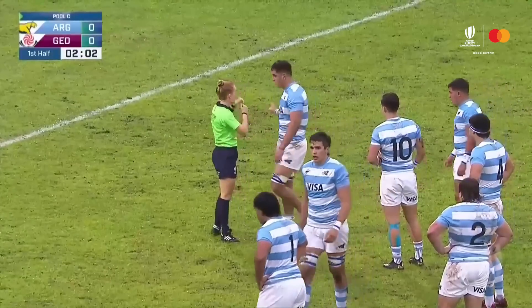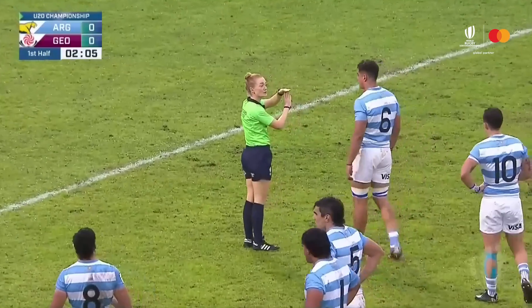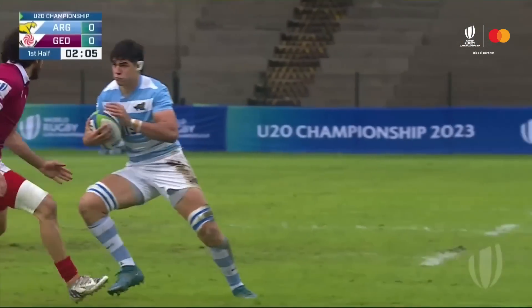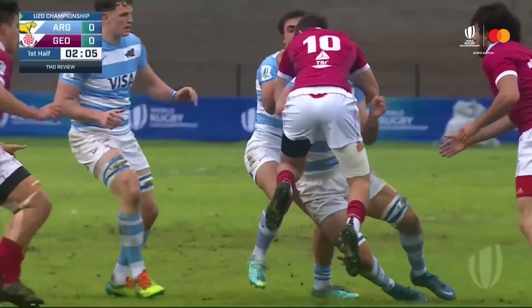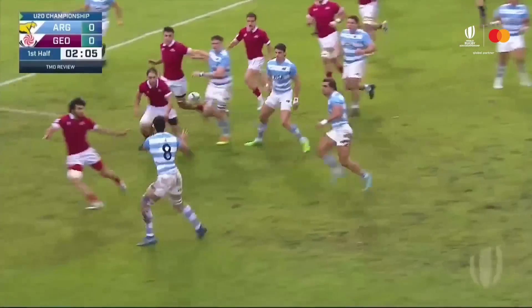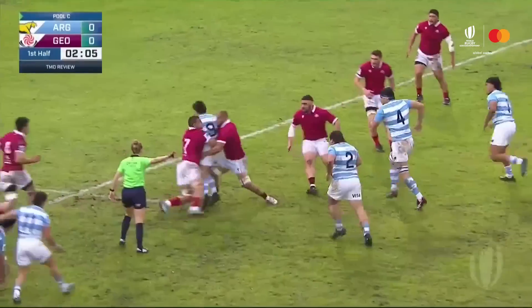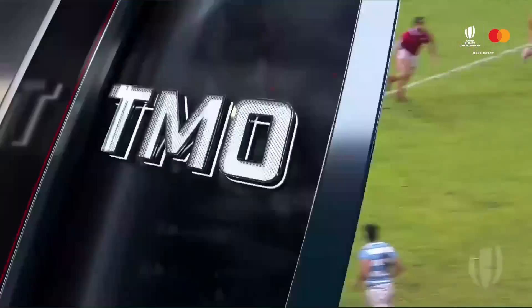We need to check that head contact. Time off. We've got a TMO check. One second. So I can see it is a high tackle and foul play. It meets the yellow card threshold. So it's going to be a yellow card to number 10 and an off-field review.